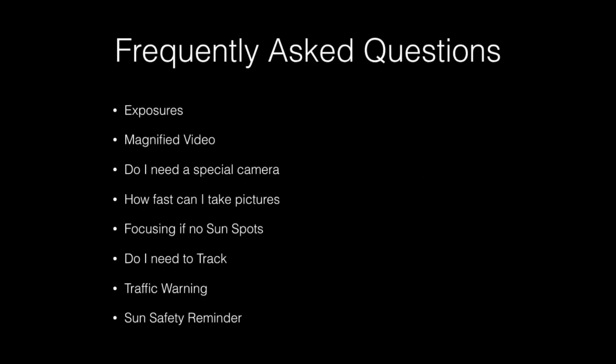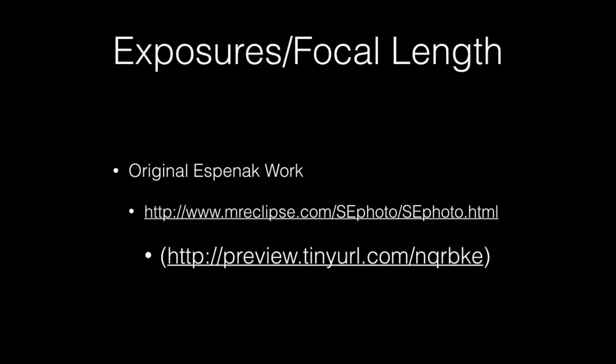Here are a number of topics that have come up. Let me provide answers to those and in some cases amend what I've told you previously. I provided some guidance in the videos from my own experience taking photos in the past. However, I did not try to cover all circumstances. For a more complete list of what exposures will capture what phenomena, I suggest you go back to the original source, and that's Espinax's work cited here.